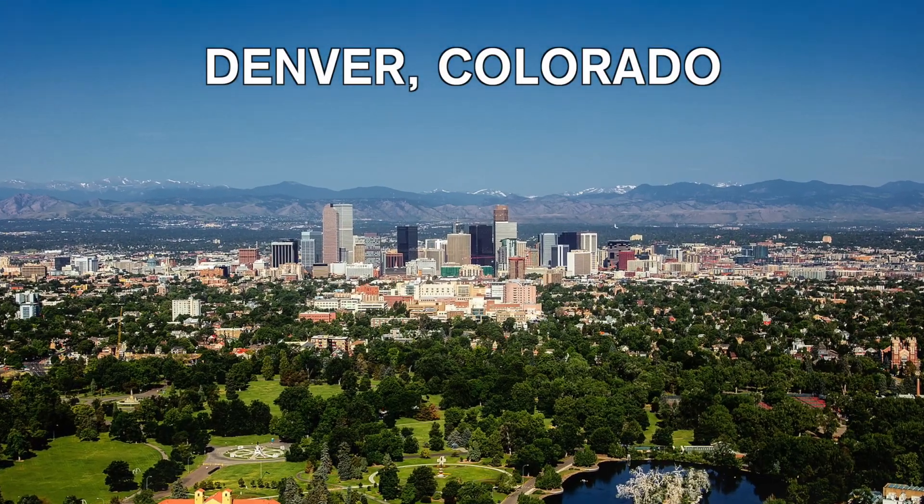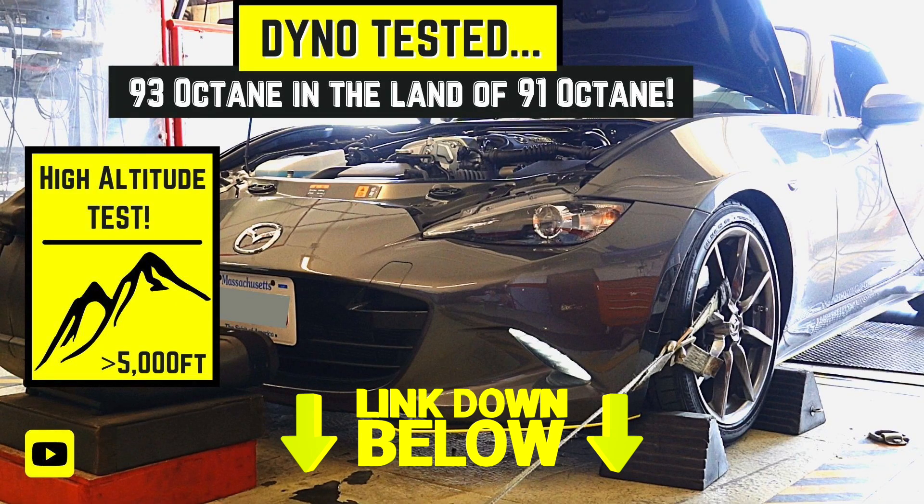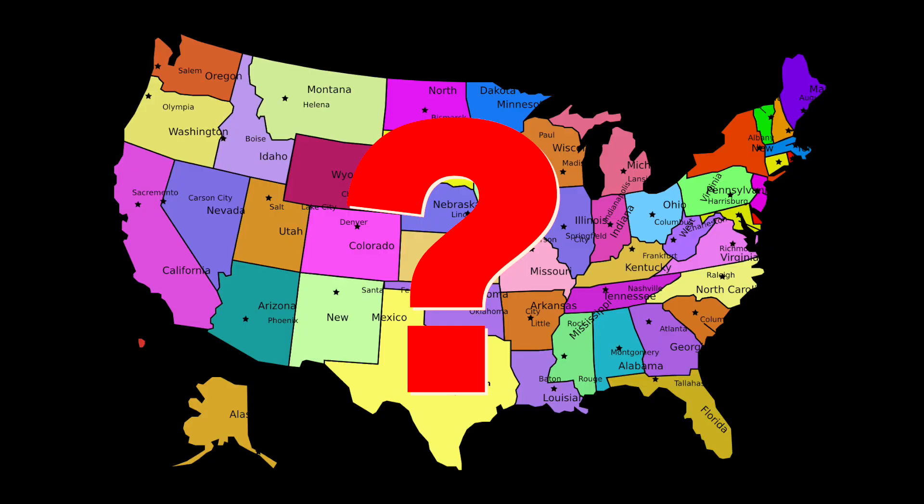When I first moved to beautiful Colorado, I still had 93 octane in the tank. The car was transported across the country and I quickly put it on the dyno to see how much horsepower the car made with 93 octane. That was important to me because here in Colorado, like maybe about a third of the United States, I only have access to 91 octane at most. So that's the highest octane we get here in Colorado.